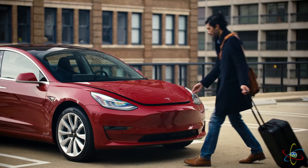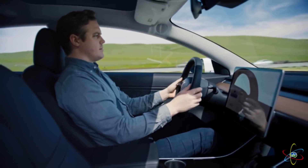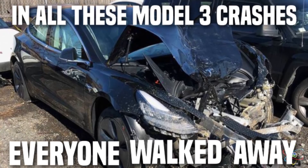With no internal combustion engine up front, the entire front of the car is a crumple zone, which protects the passengers in a head-on crash. In all of these crashes you're seeing, everyone walked away.